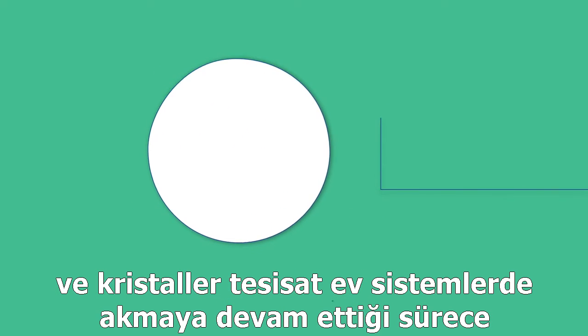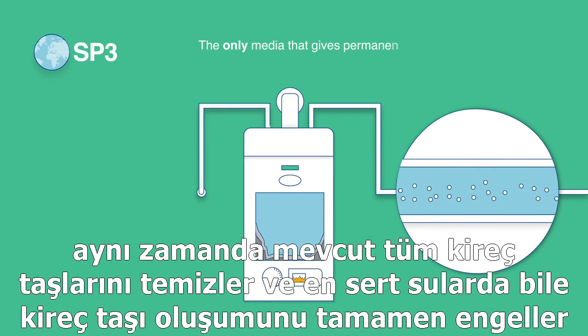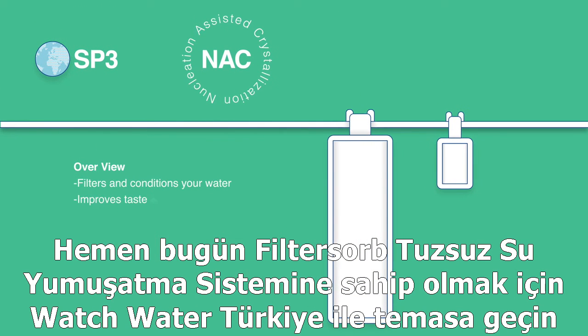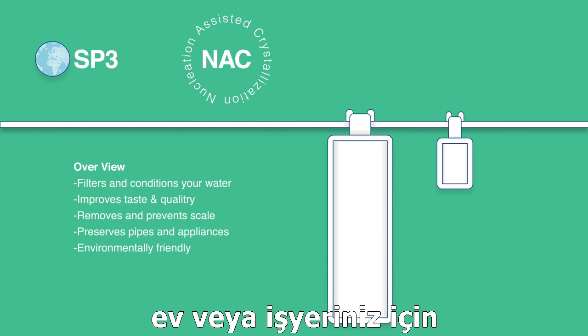And as soon as the crystals start flowing through your water system, they also remove any existing scale buildup, unblocking even the toughest hard water scale. Contact WATCH WATER today to find out more about getting SP3 for your home or business.